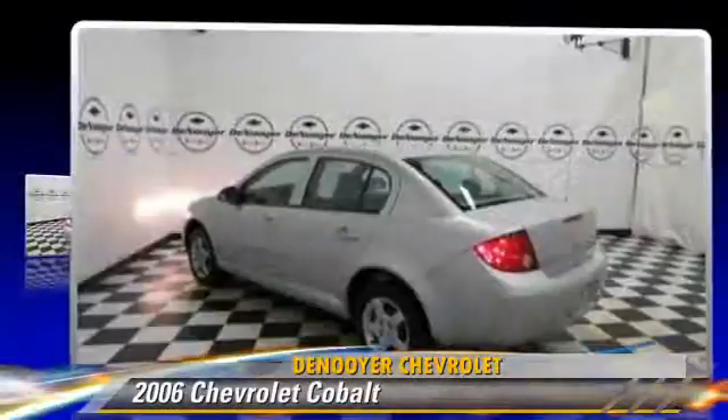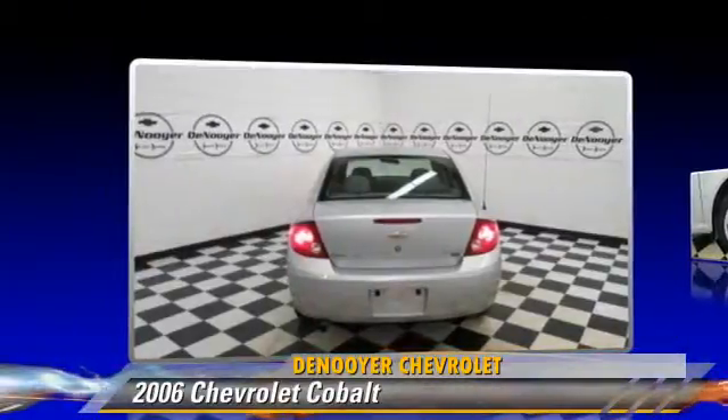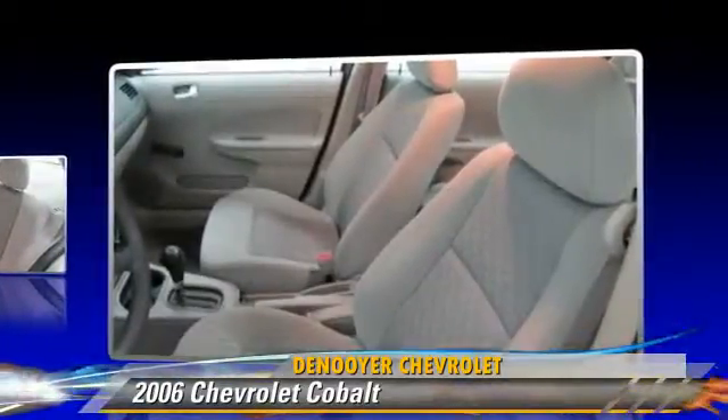The 2006 Chevrolet Cobalt, powered by a 2.2-liter four-cylinder engine, with fewer than 70,000 miles on the odometer, is well equipped.